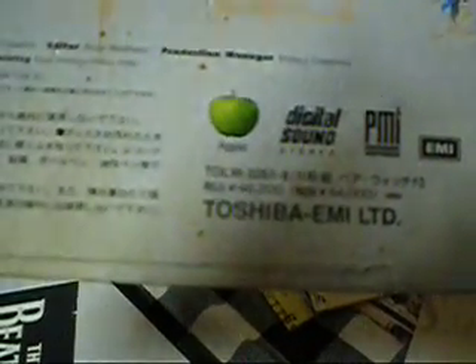It's a Japanese print. It was printed in Japan under Apple PMI and EMI — Toshiba EMI. The recommended retail price, I can't get that to focus here.